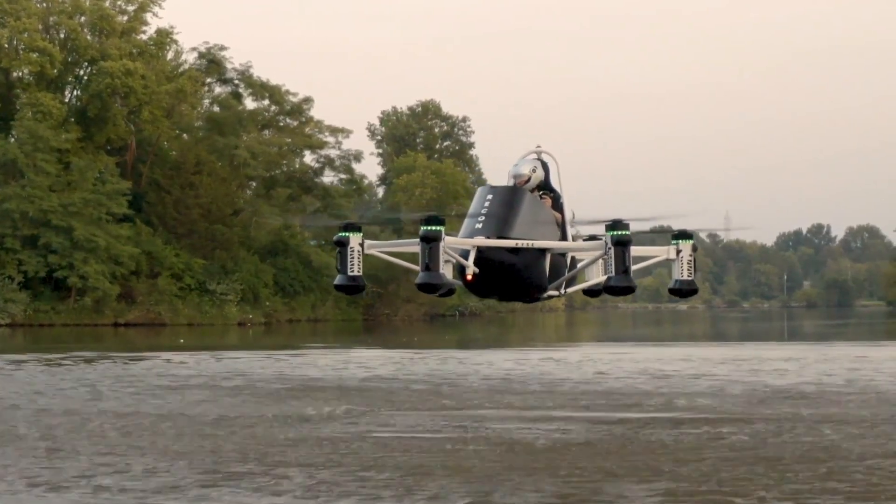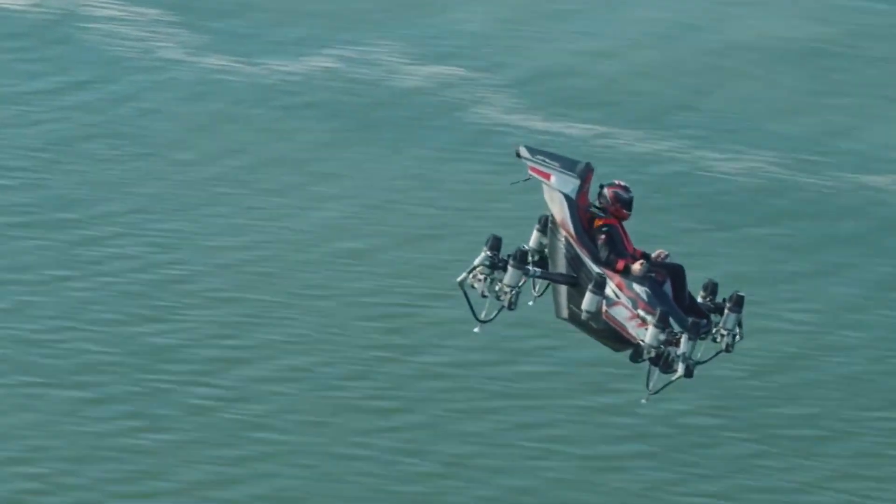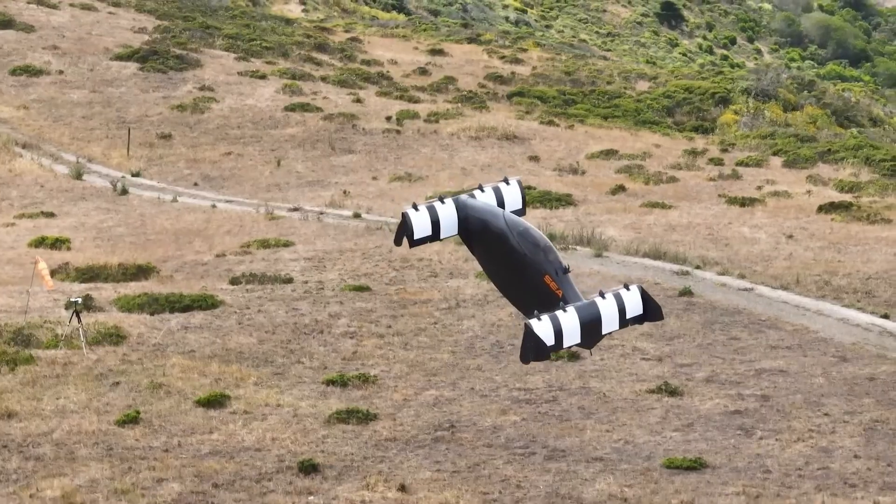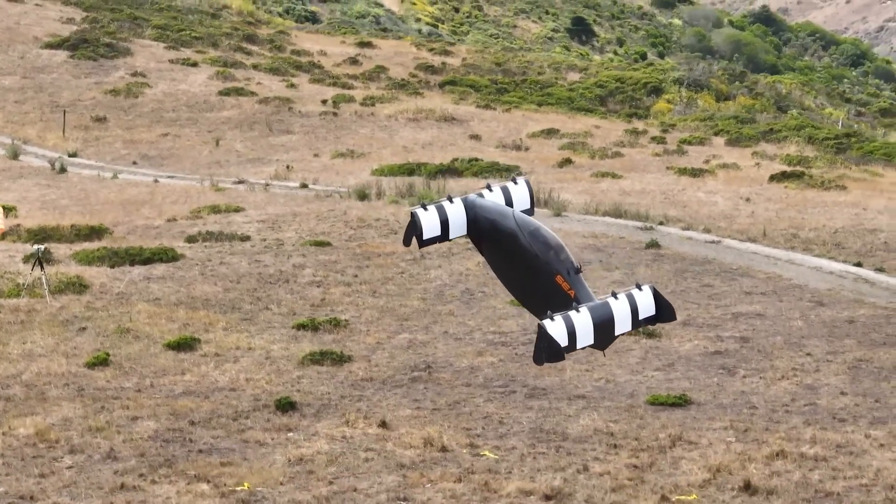Yo tech lovers, ready to ride the future? From sky bikes to jet suits, these are the 30 coolest machines that make you fly. So don't blink, don't scroll — the future's taking off right now.